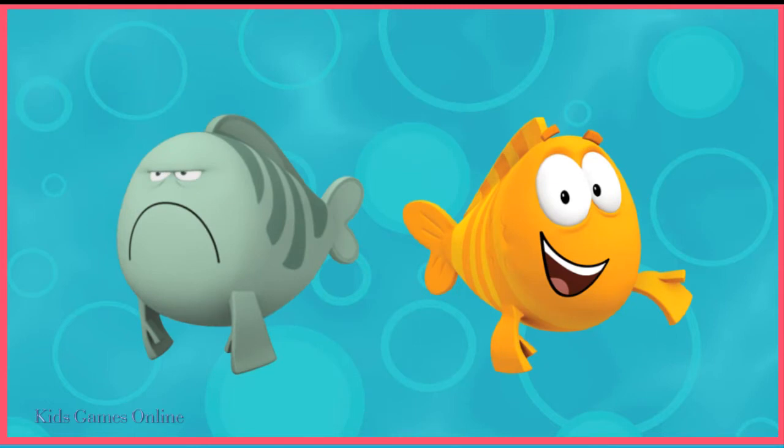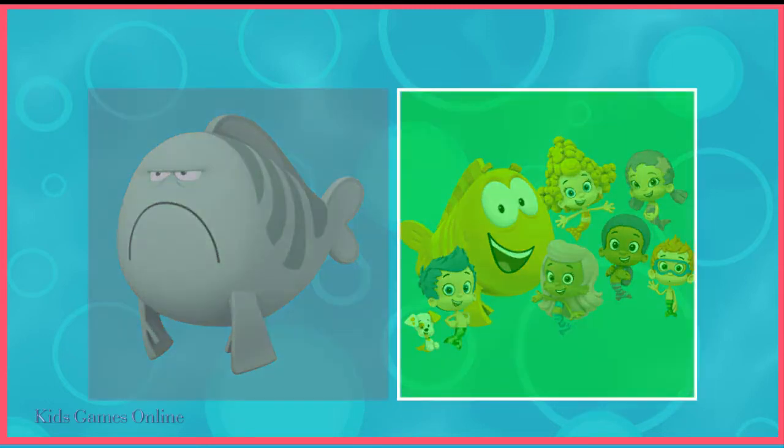Who is the Bubble Guppies' teacher? Tap on him. Super duper. It's Mr. Grouper.